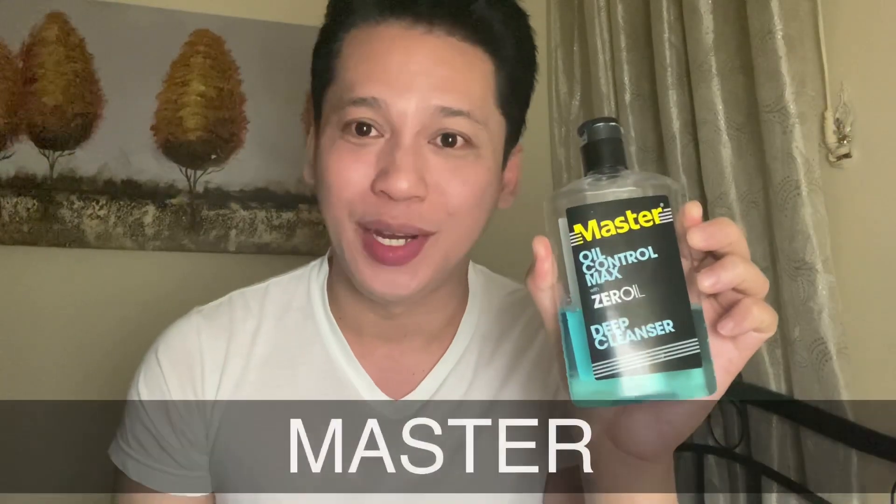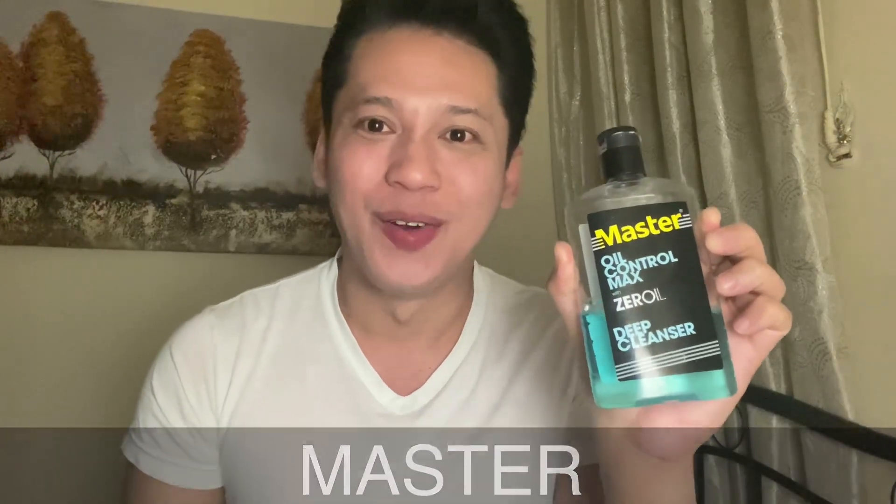Sa edad ko — nasa 30s na po ako. Hindi sa pagmamayabang, pero talagang kailangan na may beauty secrets tayo habang tumatanda. The next thing is, after I use this soap, I use this also — another soap. Sabi nga nila, sekreto ng mga guwapo.